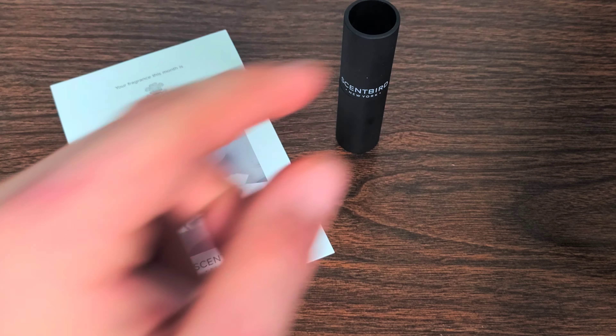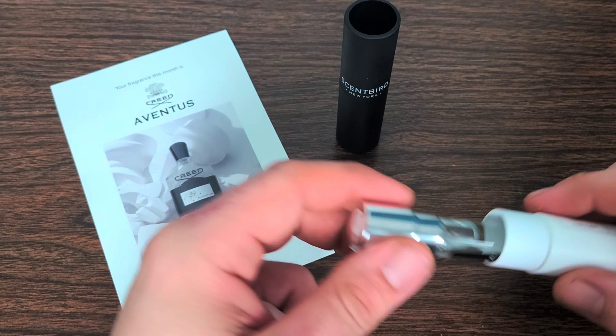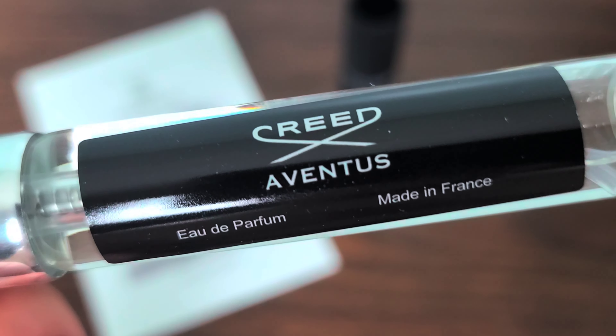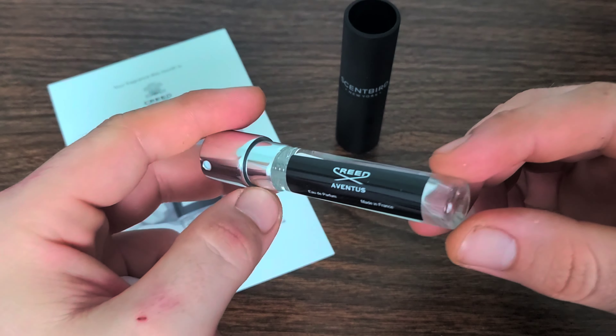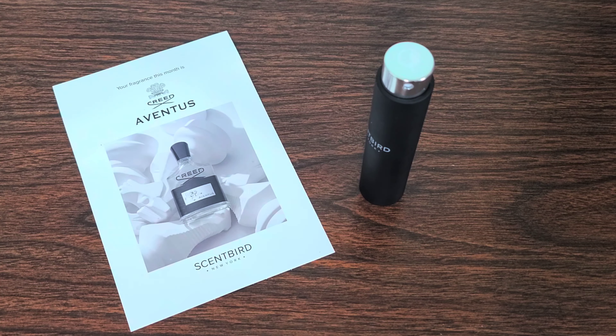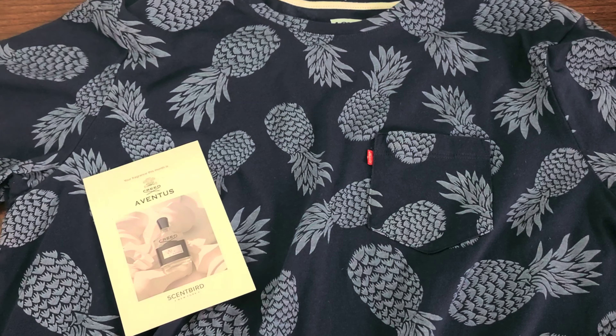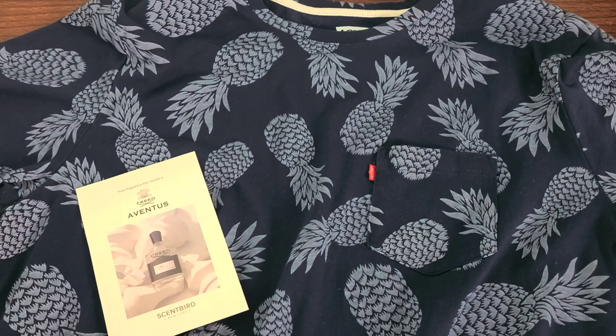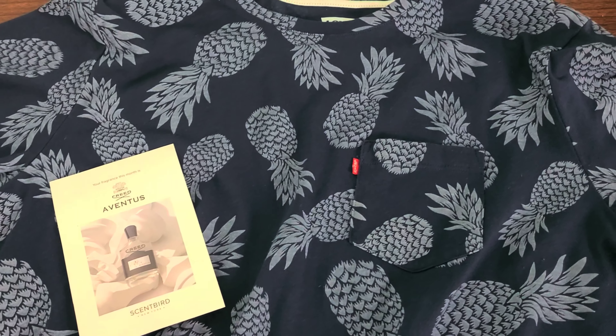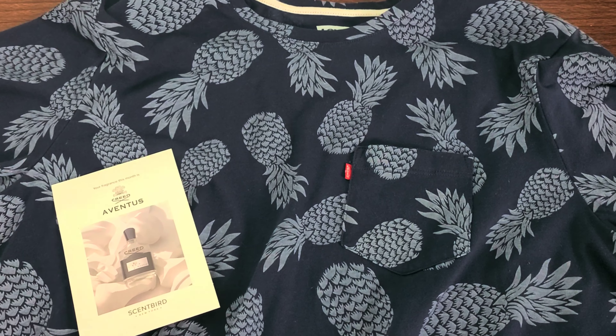Now that we got that out of the way, let's go ahead and open up this little tube right here. I do have an old case laying to the side that I got from last month's Versace Eros — been extremely happy with that scent too. Can't get my camera to focus. There it is — Versace Eros, Eau de Toilette, made in Italy. And here is the Creed Aventus — Eau de Parfum, made in France. So one made in Italy, one made in France.